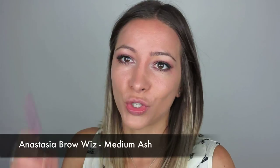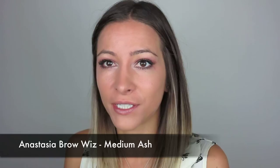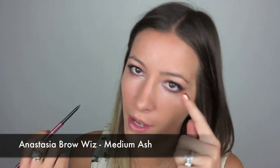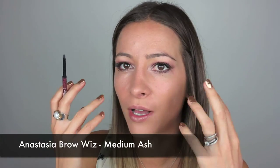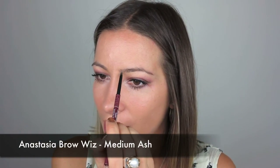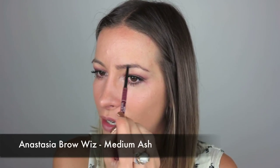For my eyebrows I'm going to use my Anastasia Brow Wiz in Medium Ash. I often leave eyebrows until after my eyes — I like my eye shadow to dictate what my eyebrows look like, not the other way around. I don't want to do my eyebrows first and then have to go lighter on my eyes. So I'll just lightly fill them in, nothing too structured or drawn, just really natural and light.